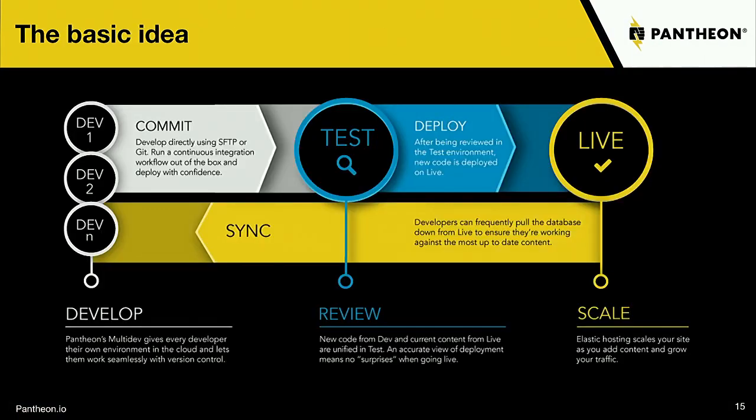Whether you're using Pantheon or some other system, you really want to have at least three environments: Dev, Test, and Live — or staging and production as some call them. Every website you create on Pantheon can have a sandbox set up for free, and all of them come with a Dev, Test, and Live environment. Each of these has its own dedicated resources and containers, so each is separate from the others.